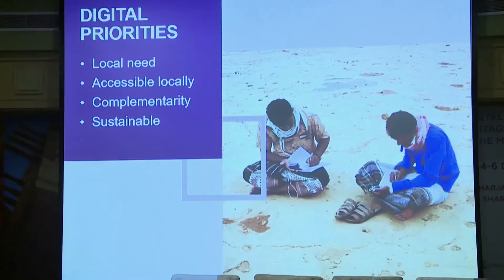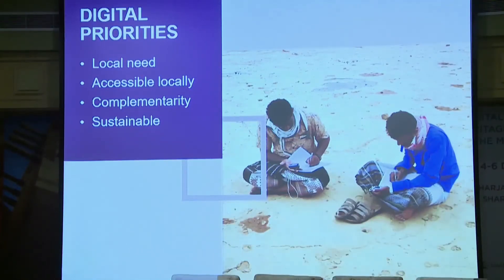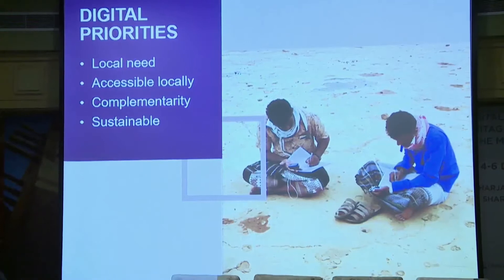I'm going to introduce a few of the projects that the Cultural Protection Fund has funded to date. A considerable number of our funded projects are undertaking digital documentation work to achieve cultural heritage protection. Most of these projects are also providing training in documentation technologies, and some are also using digital documentation to enable communities to better understand their cultural heritage.